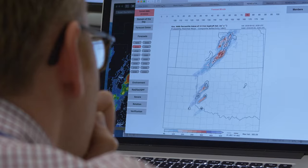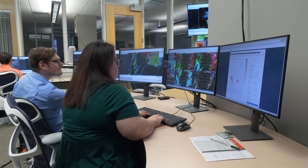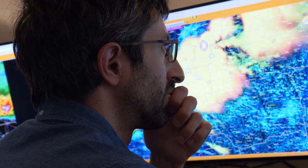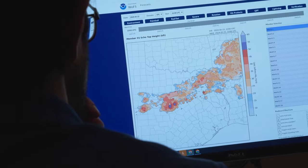Warn on Forecast has gone from a system under development to a system that was ready to be tested. An important aspect of that, especially since 2017, has been putting that experimental system in front of forecasters.